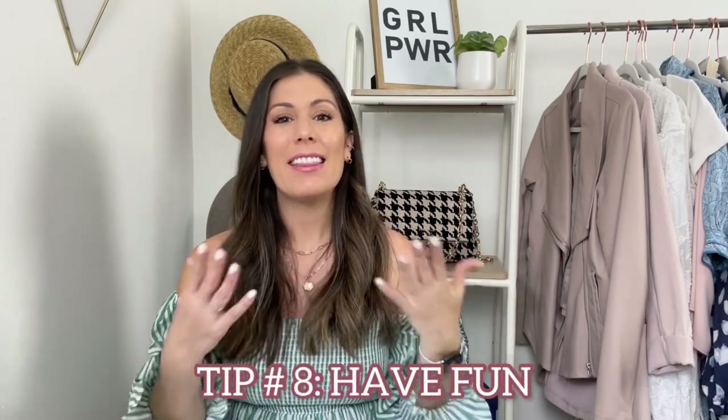Tip number eight and my final tip: have fun. At the end of the day this is just a sale. Sales happen again and again, and if there's an item that maybe you weren't able to purchase, chances are give it a couple of months and it might be on sale again. Items do sell pretty fast, but if you wait a couple of weeks after the sale has concluded, a lot of people are going to be returning items and then you might be able to repurchase it — obviously not at the sale price, but if it's something you really have your heart set on, you might be able to get it then.